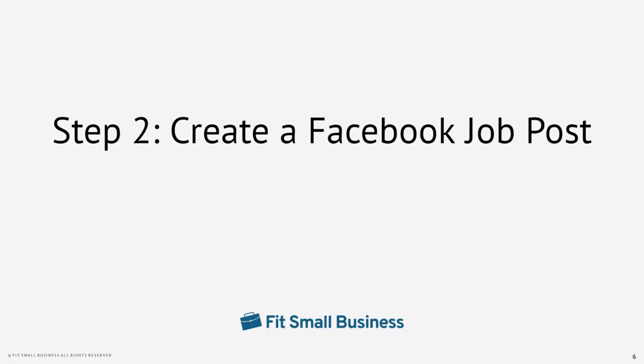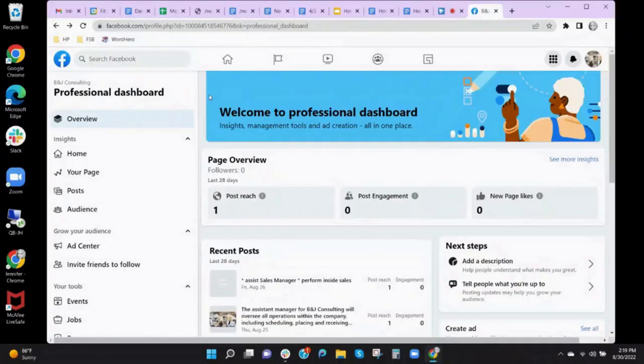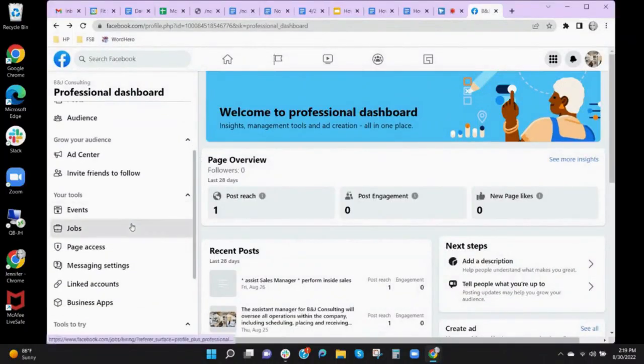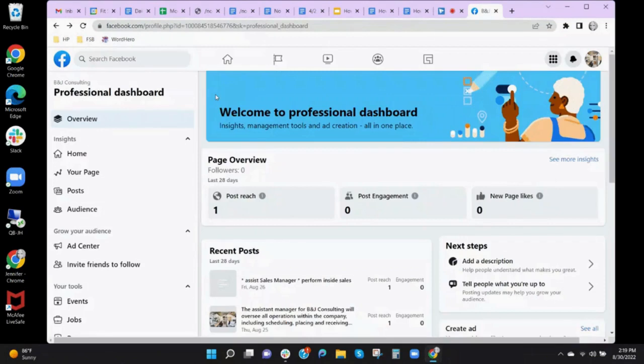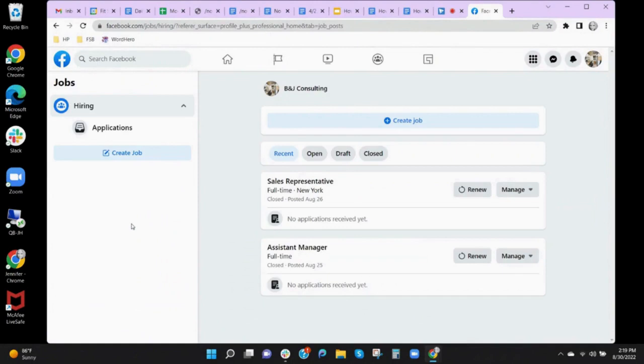Step two: create a Facebook job post. Your jobs page can be found on the left-hand side of your business page under the Your Tools section of your professional dashboard. To start your job post, click Jobs on the left-hand navigation of your business page. This will take you to the hiring platform where you will be able to create a job. Your job will be posted on Facebook's free public job board, and you will be able to accept applications and contact candidates directly.